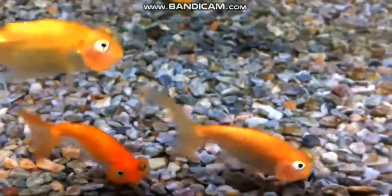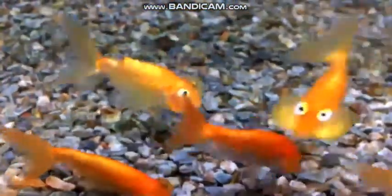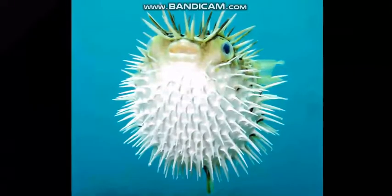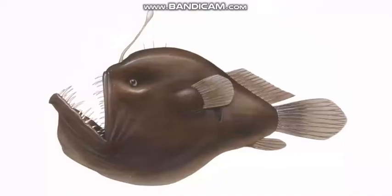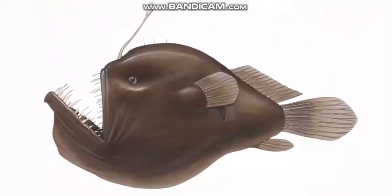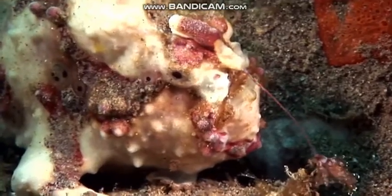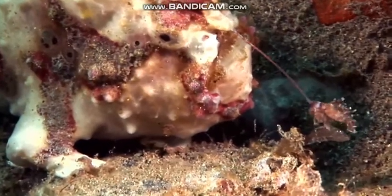Look at this bubble-eyed goldfish — it has sacks that fill with water under its eyes. Some pufferfish are covered in spines. Have you ever seen an anglerfish? Look at its sharp, see-through teeth. This piece that comes out over its head is part of its backbone, and the tip of it glows.